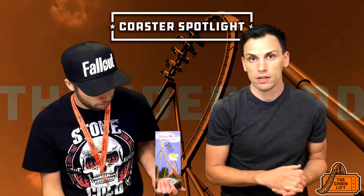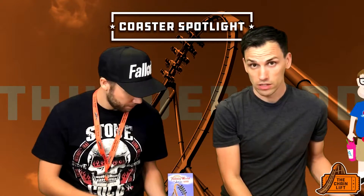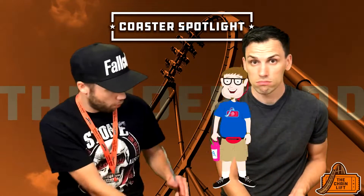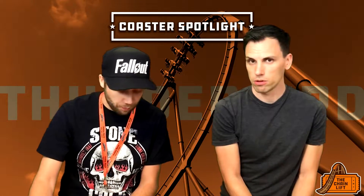We're going to give you the stats of the ride, the history of the ride, and at the end of the video we will score the ride on a scale of one to ten. Coaster Boys — you'll see that little man later. So we'll get into it now and tell you a little bit more about Thunderbird.